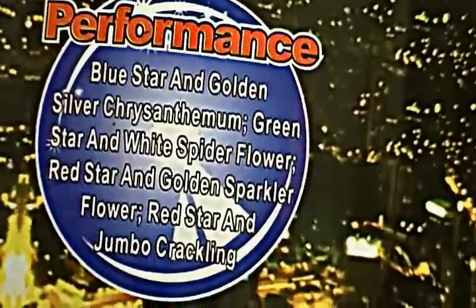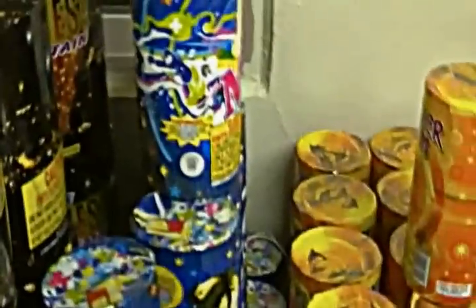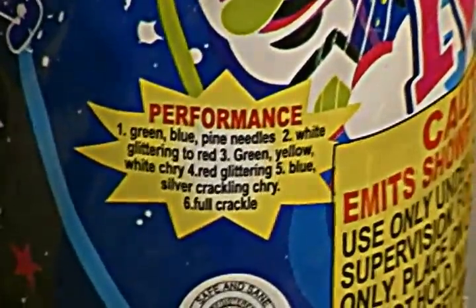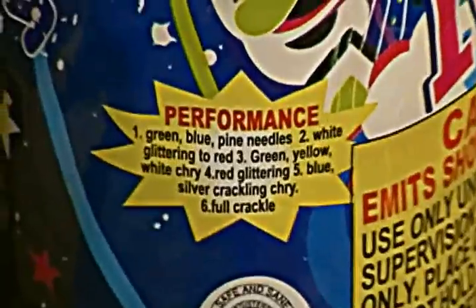World's Highest has effects including blue star and gold, silver chrysanthemum, green star and white spider flower, red star and golden sparkler flower, red star and jumbo crackling. Here's M&M — it has green, blue pine needles, white glittering to red, green, yellow, white chrysanthemum, red glittering, blue silver crackling chrysanthemum, and it ends with a full crackling barrage.